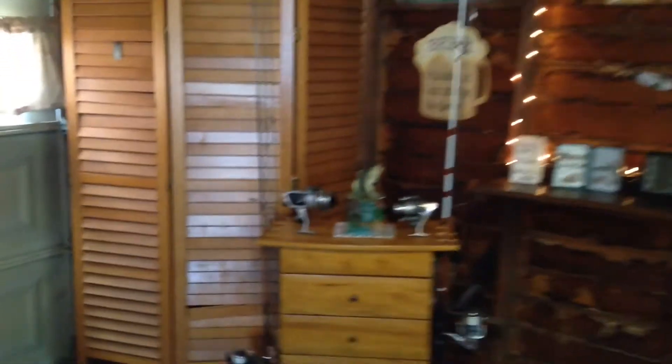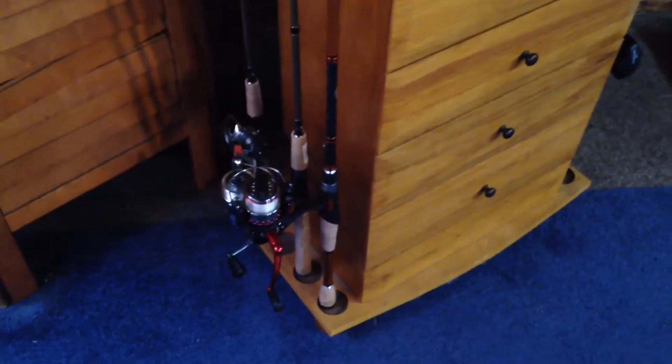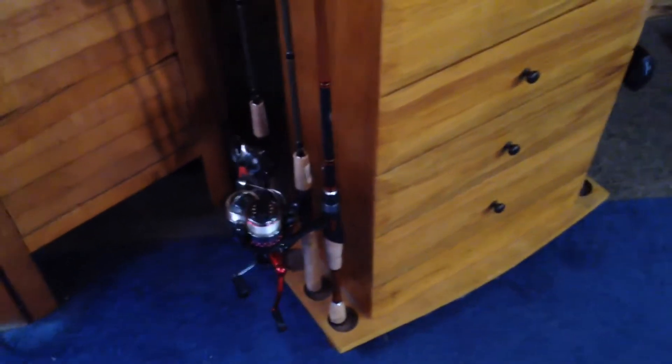These are the rods that I mostly use. These are my good ones I keep in over here. Got the air conditioning and the fans running — you're probably hearing that.